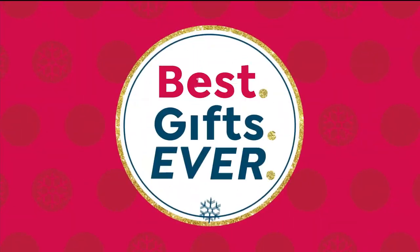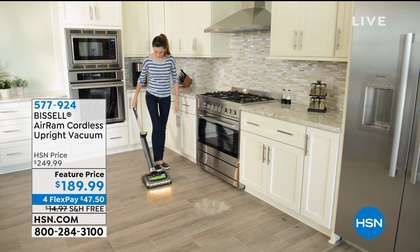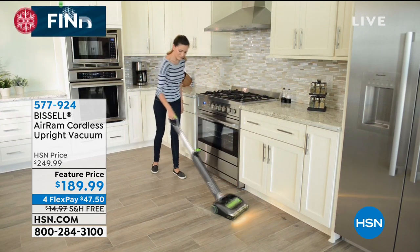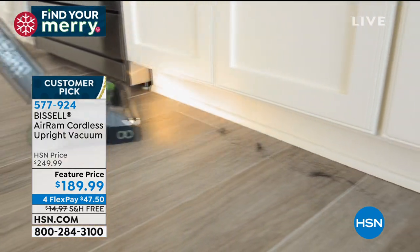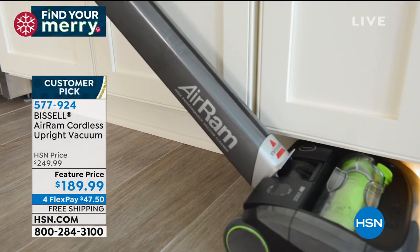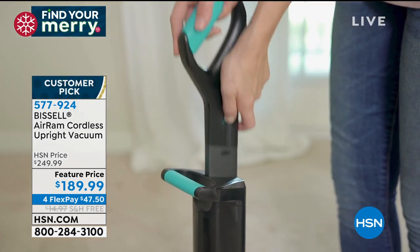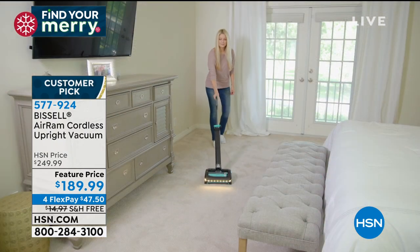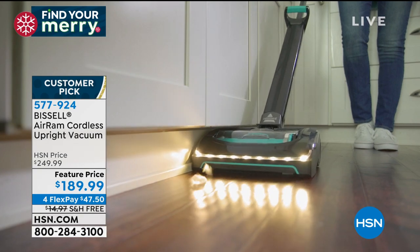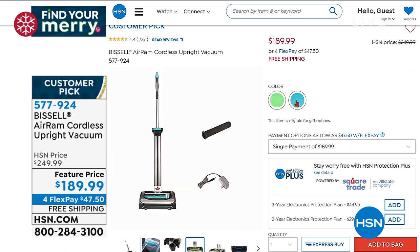Stay in the ordering process for that. When it comes to our best gifts ever, maybe it's just a gift of being able to clean. Clean the house with a cordless — cut the cord, keep the power — because that's what Bissell has done with the Air Ram. It cleans like crazy — really big messes, completely cordless. That little tiny canister actually holds as much as a full upright canister. It compacts the dirt. $189.99 for flex payment. Stay in the ordering process if you'd like to order.